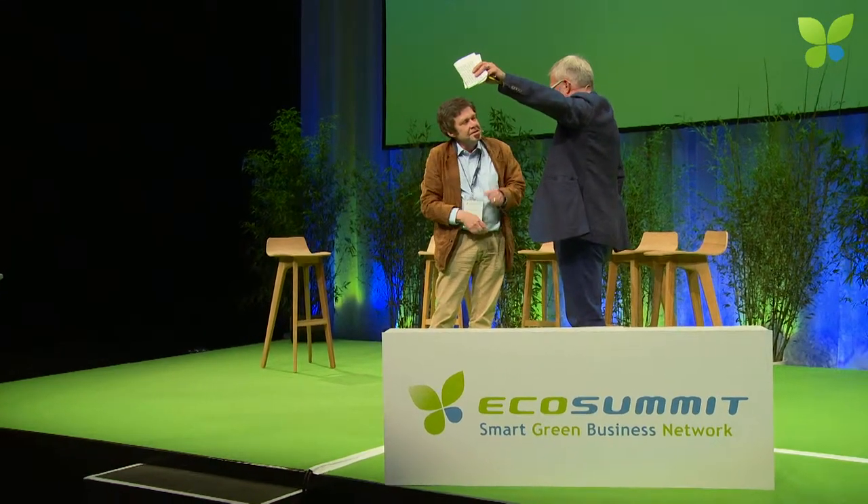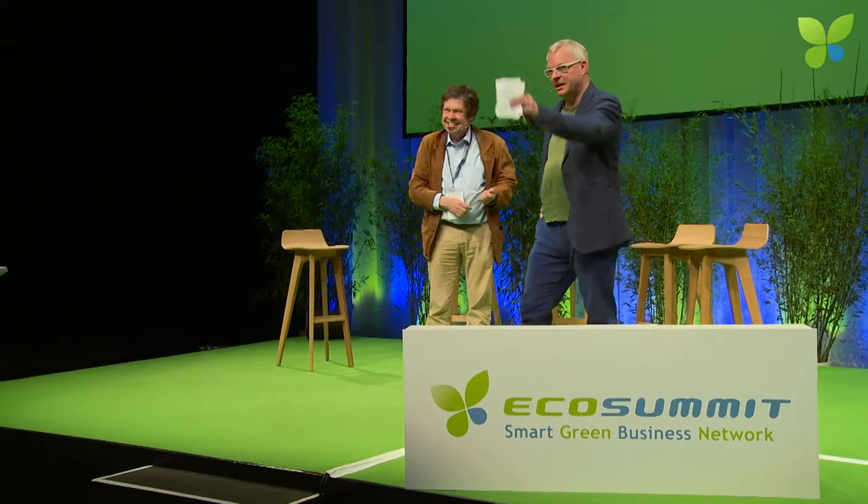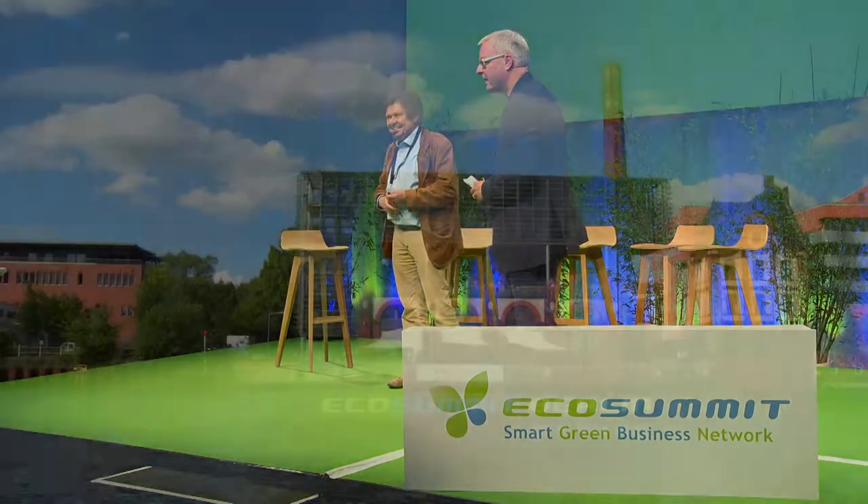All right. So there is Solvoltaics — Theo is sitting up there. Okay, let's go.